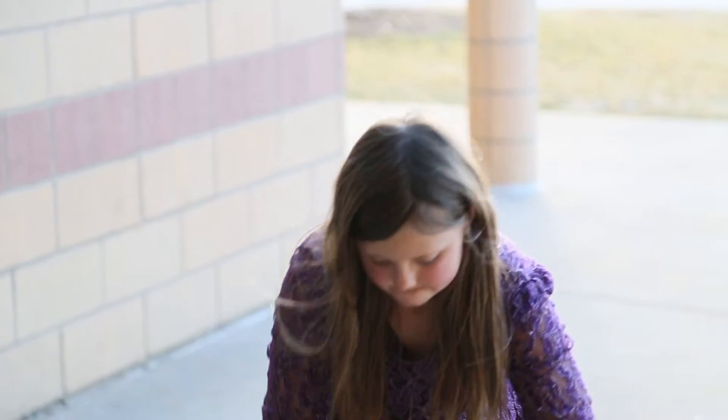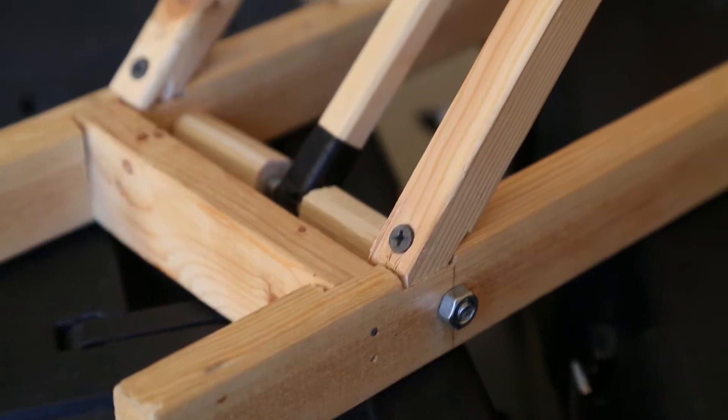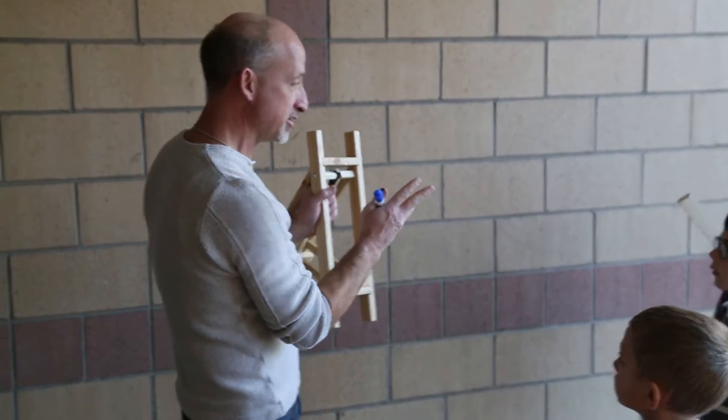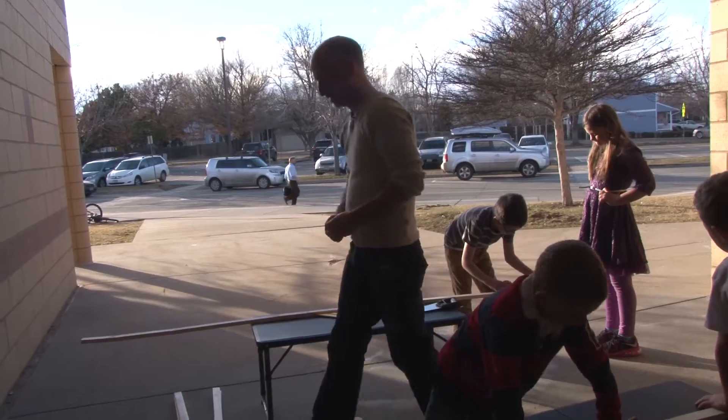Each project that we do, the kids will build something that demonstrates either a physics or an engineering principle, so it's an actual device that really does something.